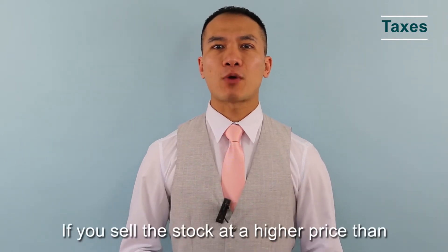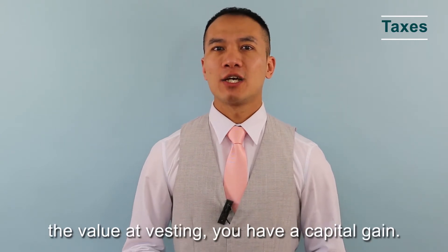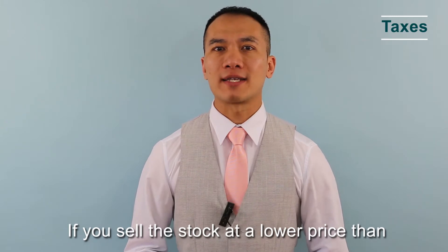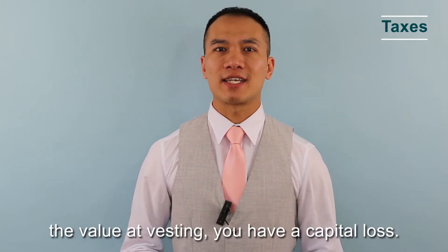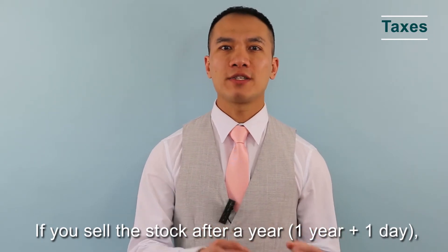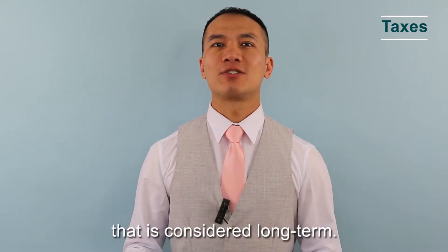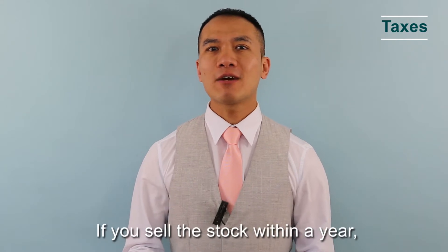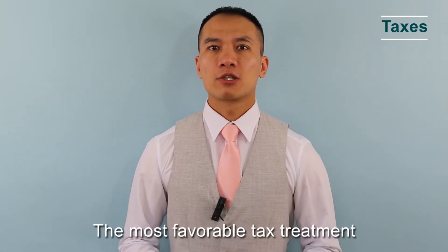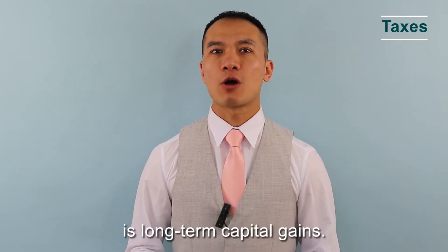If you sell the stocks at a higher price than the value at vesting, you have a capital gain. If you sell the stocks at a lower price than the value at vesting, you have a capital loss. If you sell the stocks after one year and one day, that is considered long term. If you sell the stocks within a year, that is considered short term. The most favorable tax treatment is long-term capital gains.